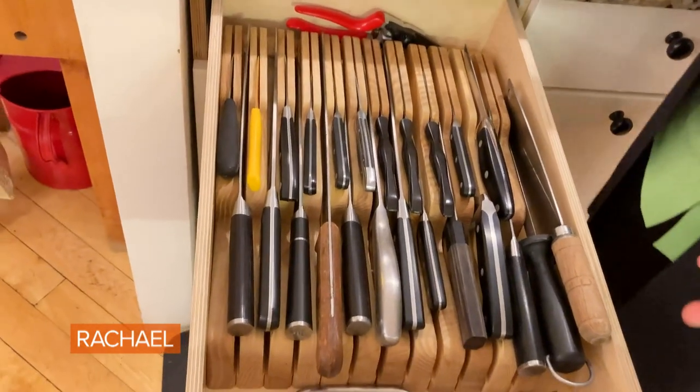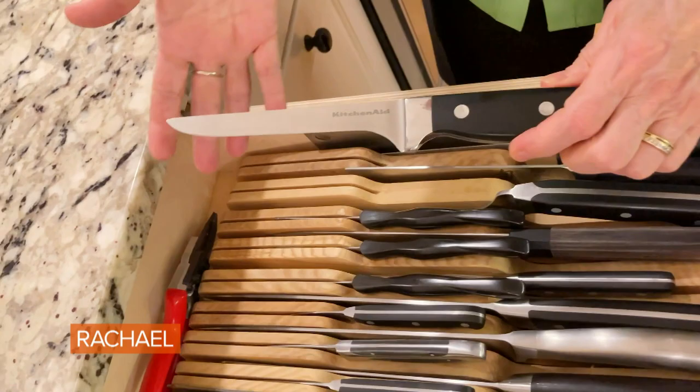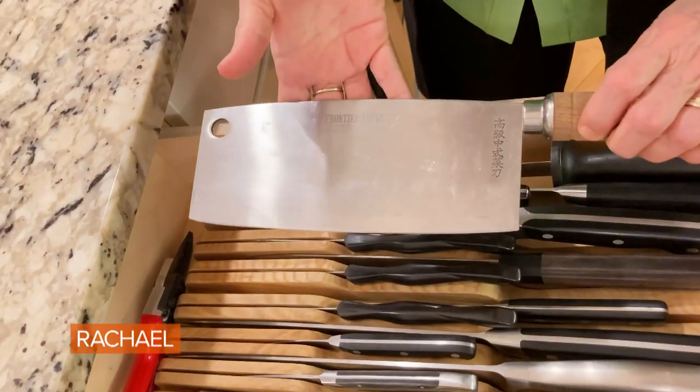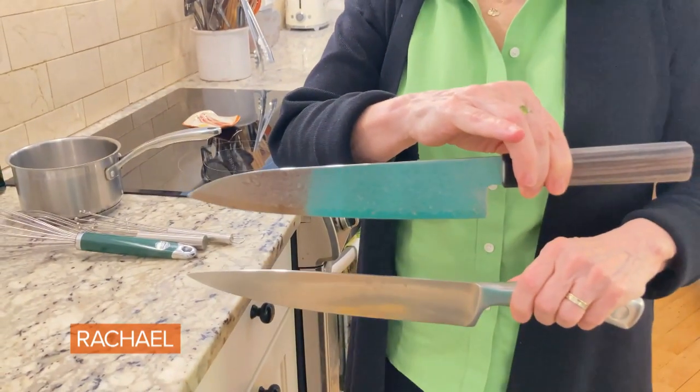You say that is a lot of weapons — well yeah, but I do use them all. I have a serrated knife, this is a boning knife, a serious heavy cleaver, and my workhorse is my chef's knife. This is the Japanese style — the top one — and this is the German style.